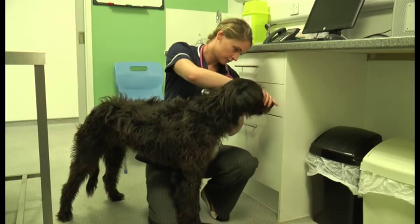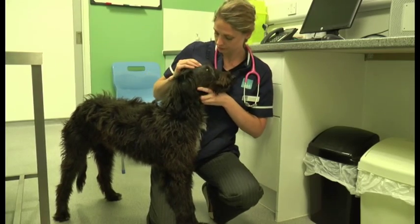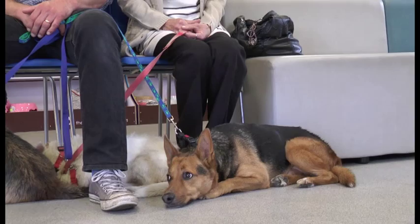Vets are urging dog owners to be extra vigilant after a rise in the number of cases of lungworm in the Solon area. More dogs are getting sick across the south of England due to a rise in lungworm larvae. But stopping your pooch from getting poorly is relatively easy, as Jessica Wilkins found out. Dogs in Southampton could be at risk from a deadly parasite, with cases of lungworm in our four-legged friends on the rise throughout the south, according to vets.